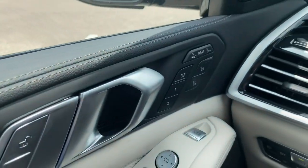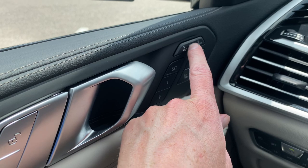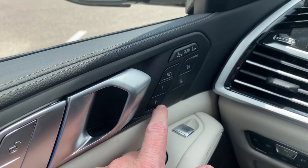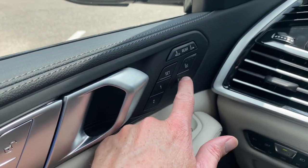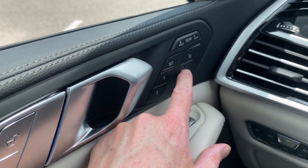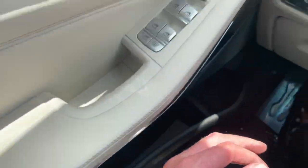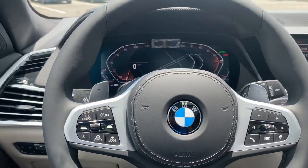This one does have the massage seats as well. You can control the rear seats from here too. You also have memory seats and massage seats. You can control the passenger side by pushing too — you can use the seat controls down here and that will actually move the passenger side so you don't have to.